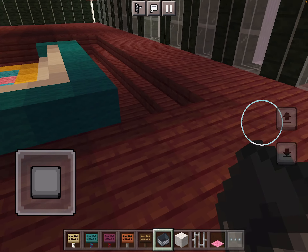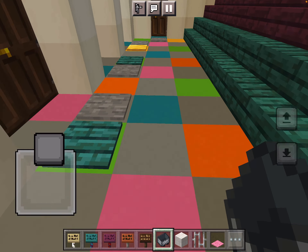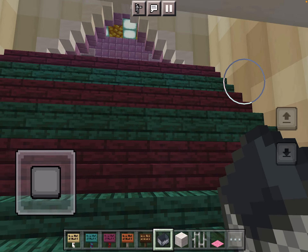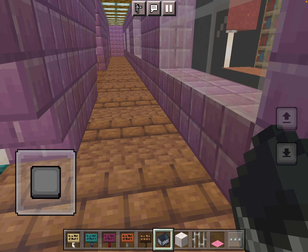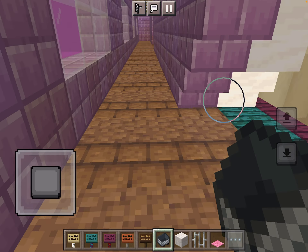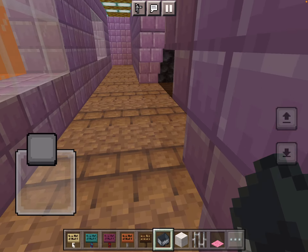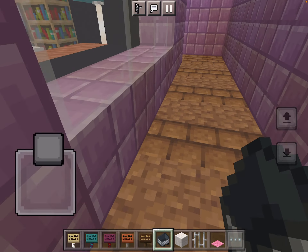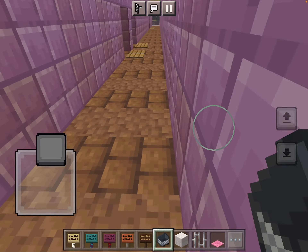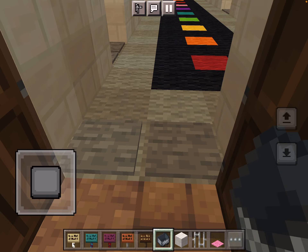Okay, so remember that staircase I showed you in the front of the house? This leads to the second floor. But all we have is this hallway — that's because we turn to enter the hallway. These are just rooms. Let's start with this one. This is the hallway.